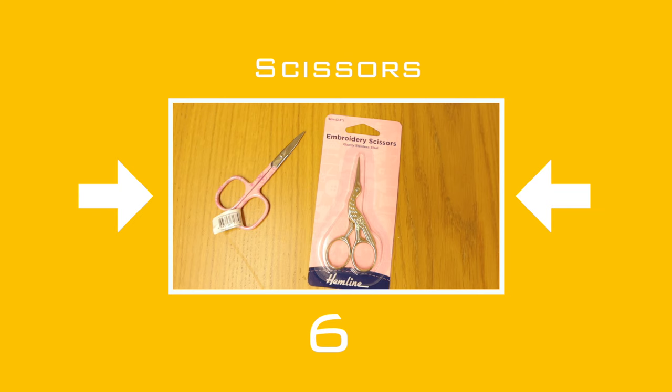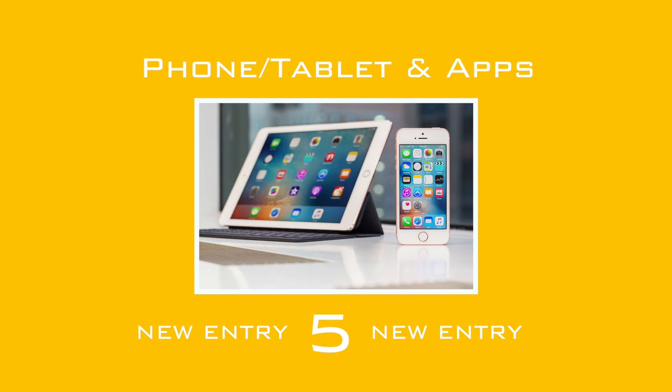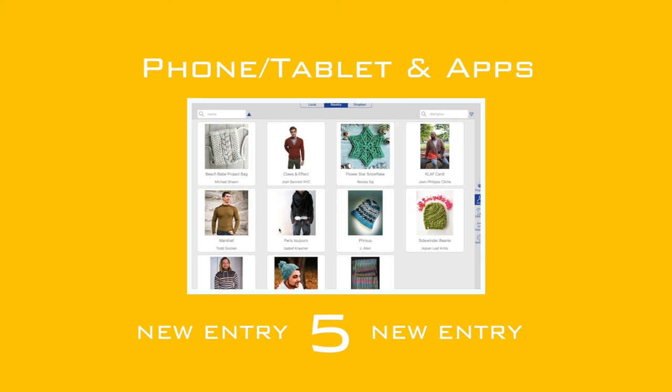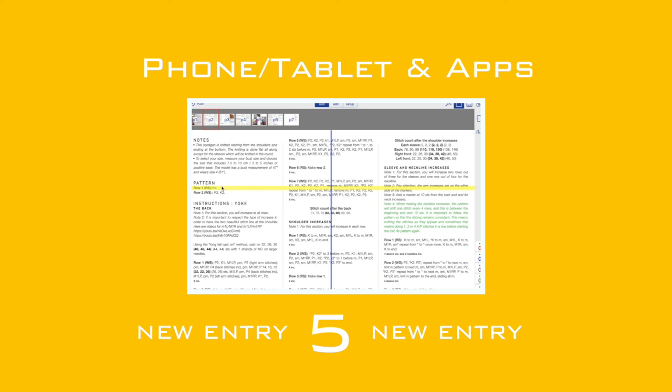It's time for our second new entry, in at number 5: your phone, tablet, and apps. Try downloading the app Knit Companion. It's an app that can hold all your PDF digital patterns, and you can use it to count your rows and stitches. It will remember your place on the pattern too.